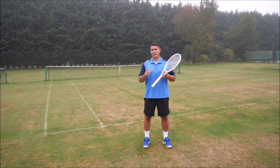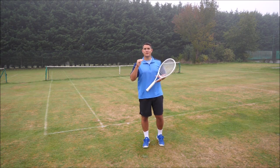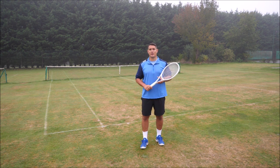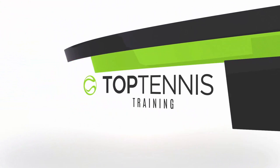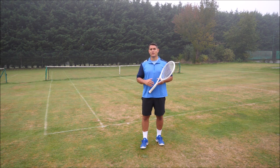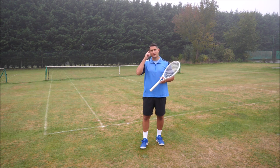Hey everyone, Simon here with Top Tennis Training, and in this video I want to help you to become a more consistent tennis player in just 10 minutes. Step one to becoming a more consistent player is having the right mindset.